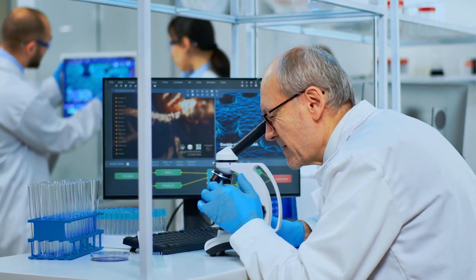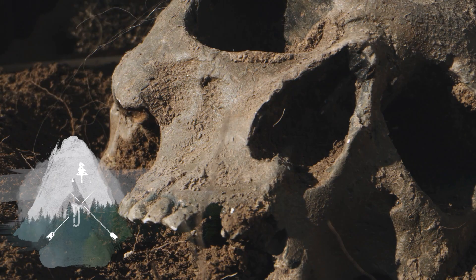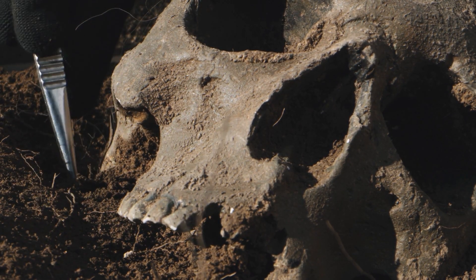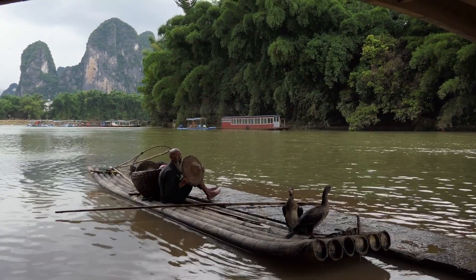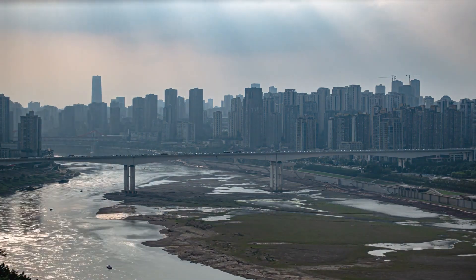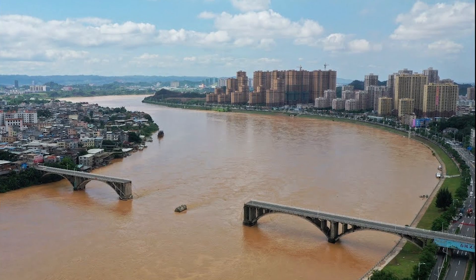DNA evidence suggests that Denisovans are more closely related to Neanderthals than to us. Homo longi's skull, the sole specimen known to science, was first uncovered not by paleoanthropologists or archaeologists, but by a local laborer who simply happened across the skull whilst working on the banks of the Sanghua River in 1933. He was part of a team building the Dongjiang Bridge, which would connect up with the then-Japanese Manchukuo National Railway.